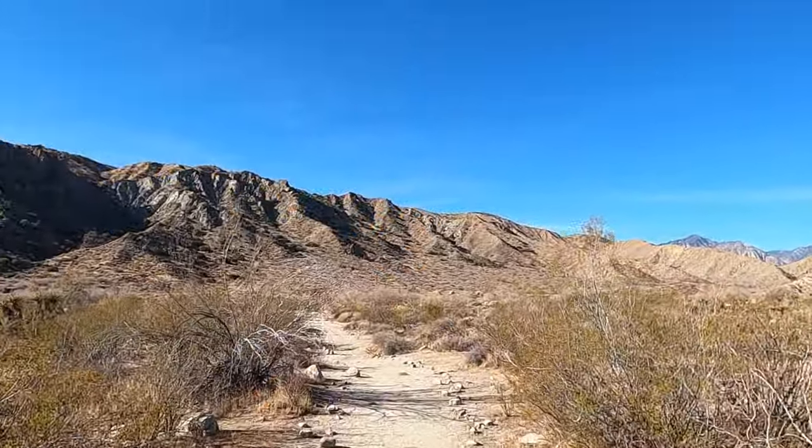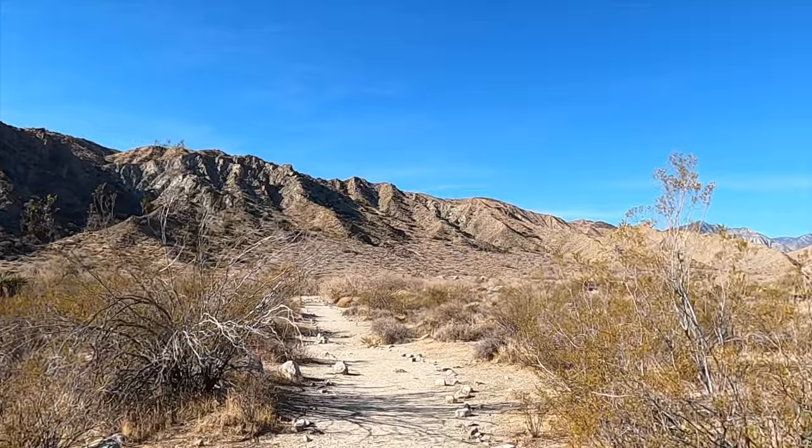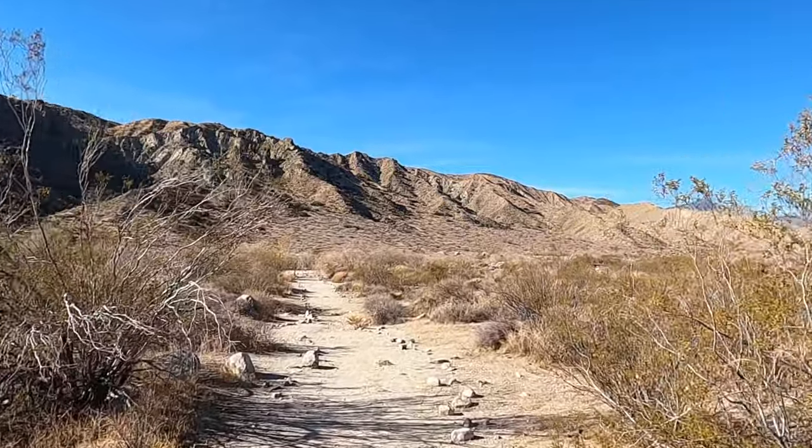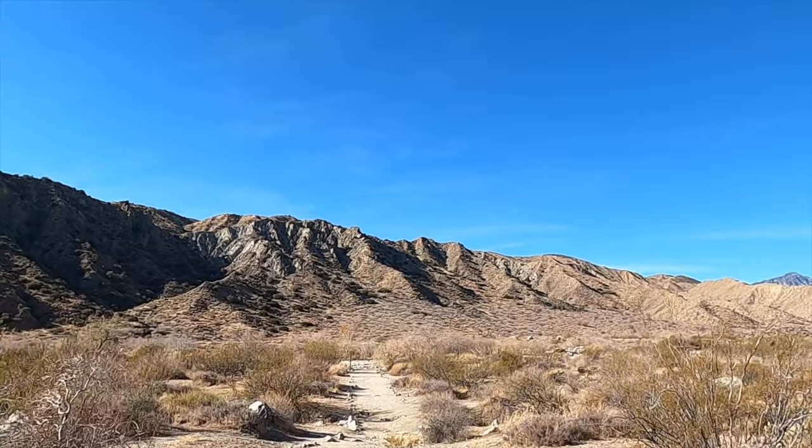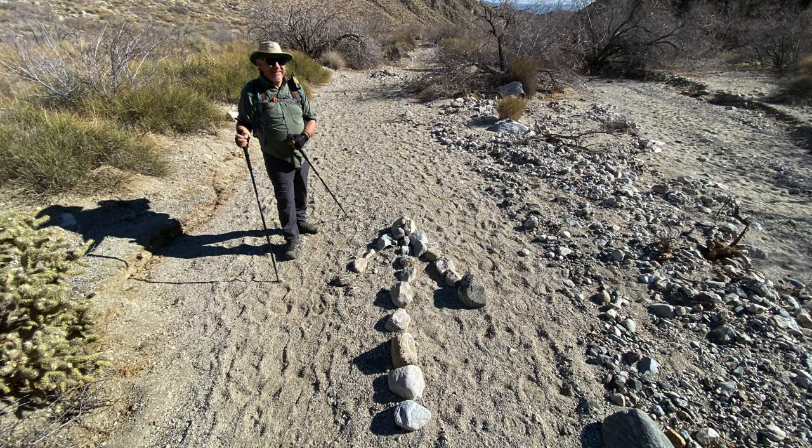The San Andreas Fault runs right through Desert Hot Springs, just down the hill from here, all the way to Mexico and the Sea of Cortez, and from there all the way to the San Francisco Peninsula and then out into the Pacific Ocean. It's one of the largest faults in the world.